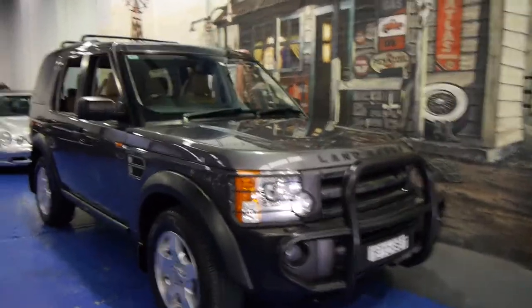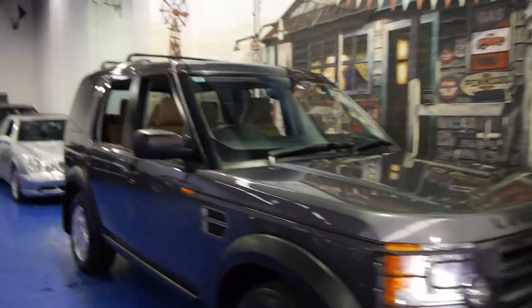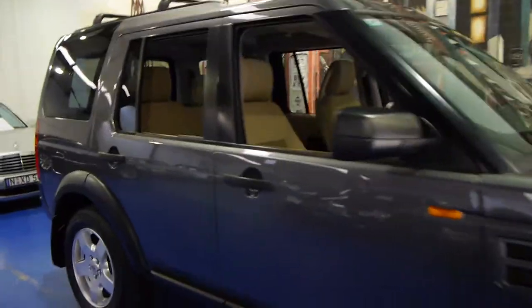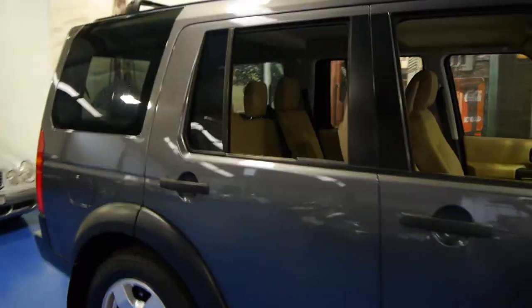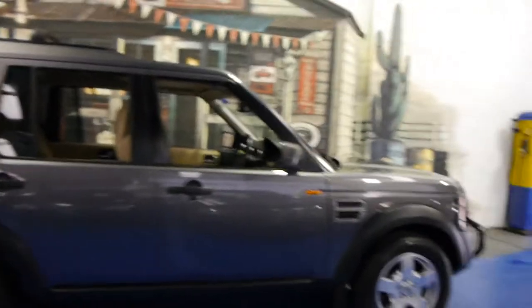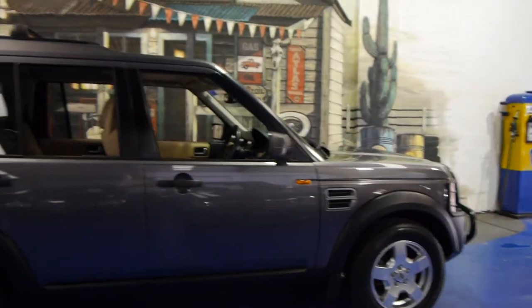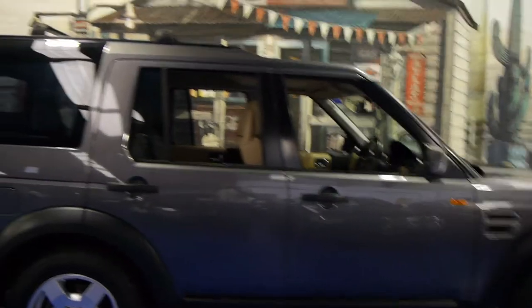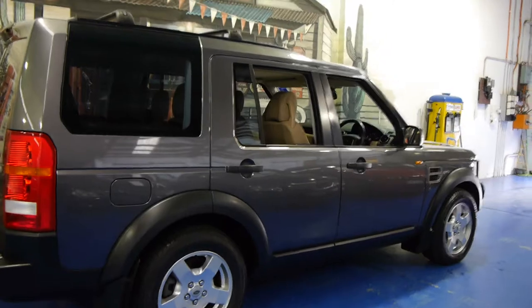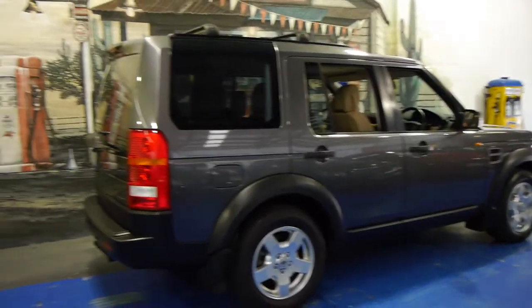Today we have for you something a little bit special. It's not special just because it's a Land Rover Discovery TD V6 — what makes this car special is its condition. This car is in immaculate condition, inside and out. It's done 107,000 Ks and it drives beautifully. It's even got a folder with all its receipts and all the work that's been done to it over the years.